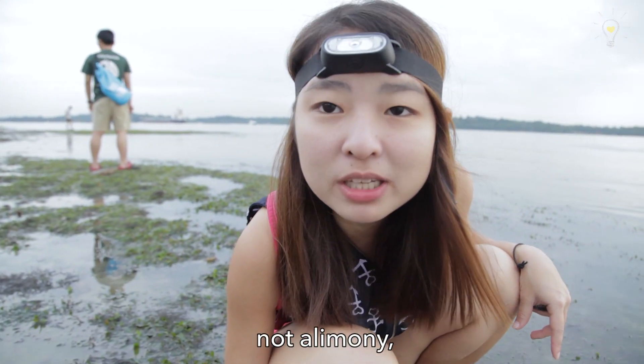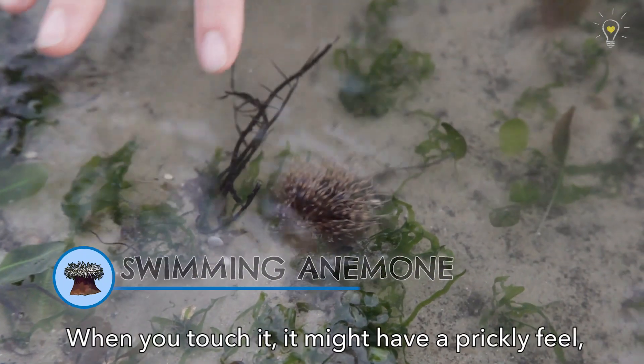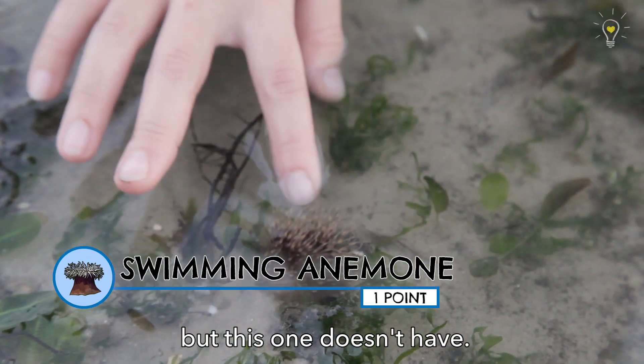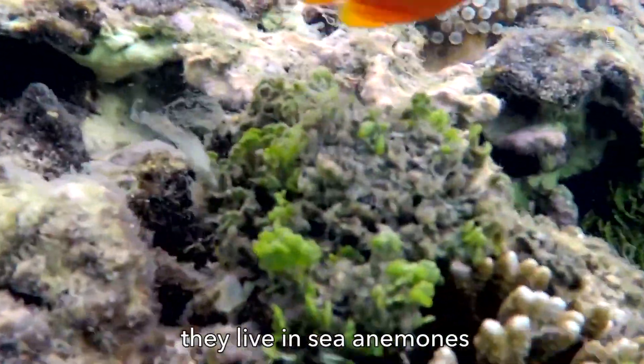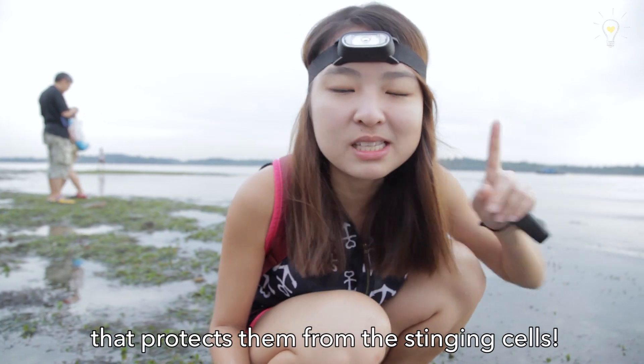Sea anemone — not alimony, not amenemony. It's sea anemone. When you touch it, it might have a prickly feel, but this one doesn't. Not all of them are stingy. Clownfish live in sea anemones because they have a layer of mucus that protects them from the stinging cells.